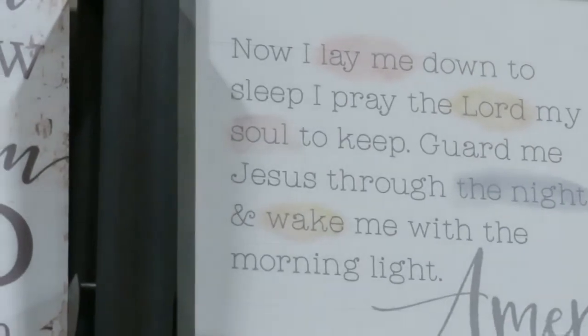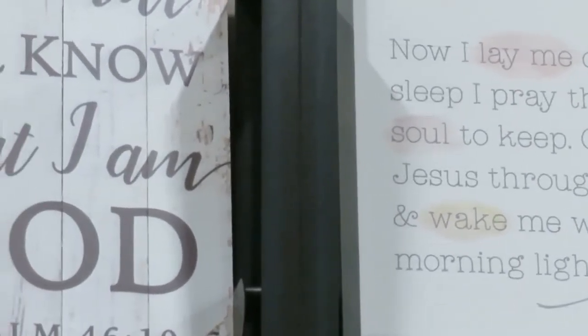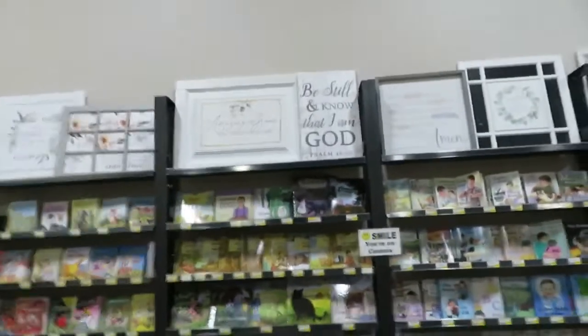Now I lay me down to sleep, I pray the Lord my soul to keep. Guard me Jesus through the night, and wake me with the morning light. Other people rewrote that. The original is: Now I lay me down to sleep, I pray the Lord my soul to keep. If I should die before I wake, I pray the Lord my soul to take. That was the original.